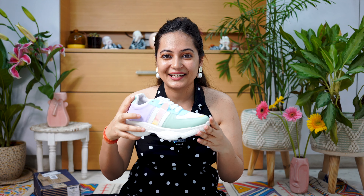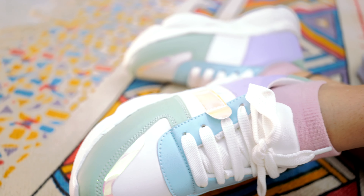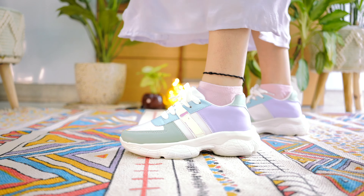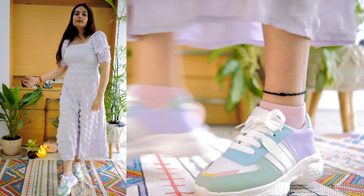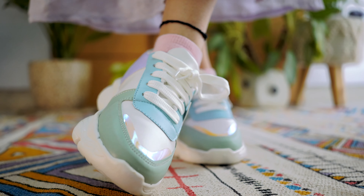Next up is this cool multicolor sneaker which came in this box. This is how it looks — it has holographic patchwork with four different colors overall. It is multi-color and the best thing is the cushioning; the foam sole is very comfortable. You will get 8 different color options. The white is the dominant color in this sneaker so you can wear it with multiple outfits. The material is rubber and the slip sole is lightweight. The price is ₹637.